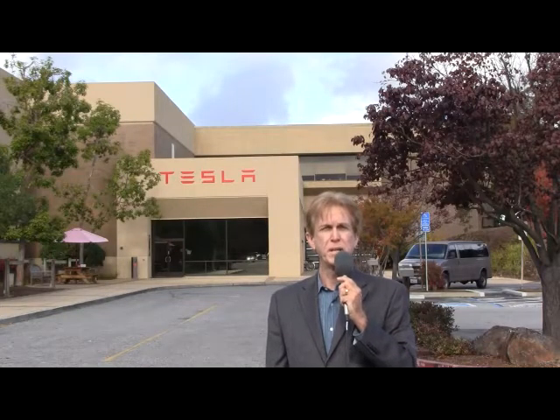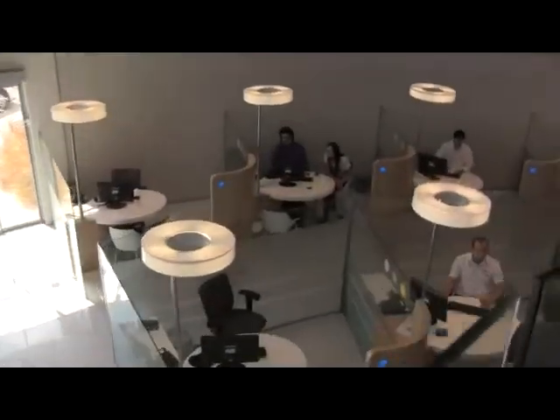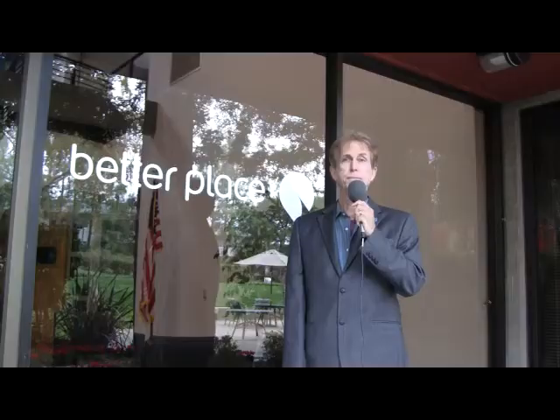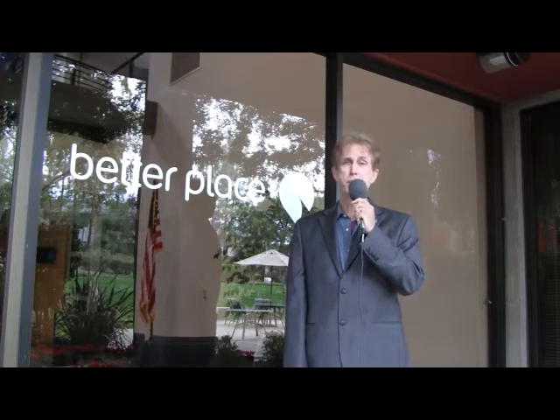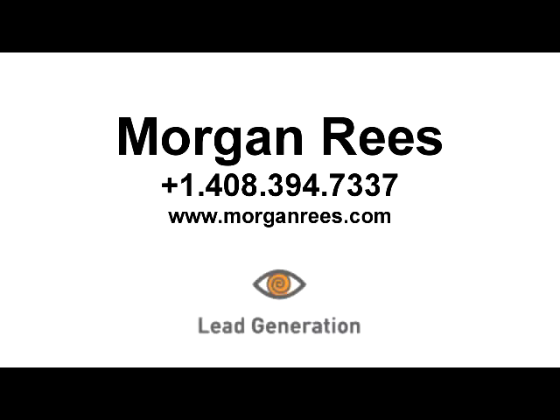Literally around a corner within walking distance are the worldwide headquarters for Tesla. This seems to be an electric vehicle neighborhood. This concludes a short segment on Better Place in both locations, in the U.S. and in Israel. See you next time. If you'd like to learn more about these important concepts or any other issues that we've covered on today's show, log on to www.MorganReeze.com. Thanks for listening. I'll see you next time.